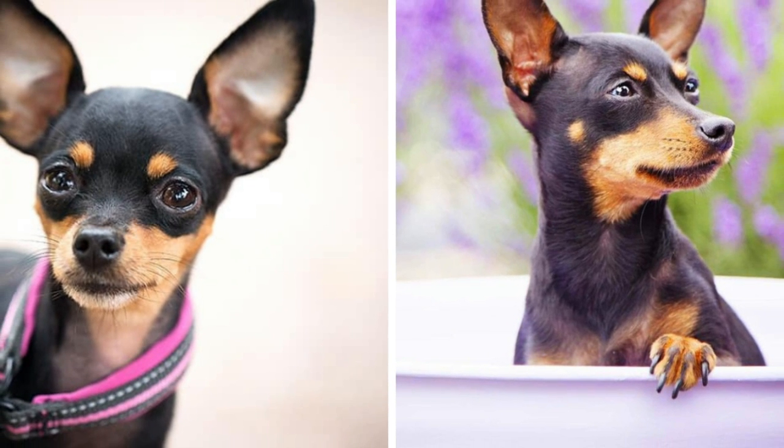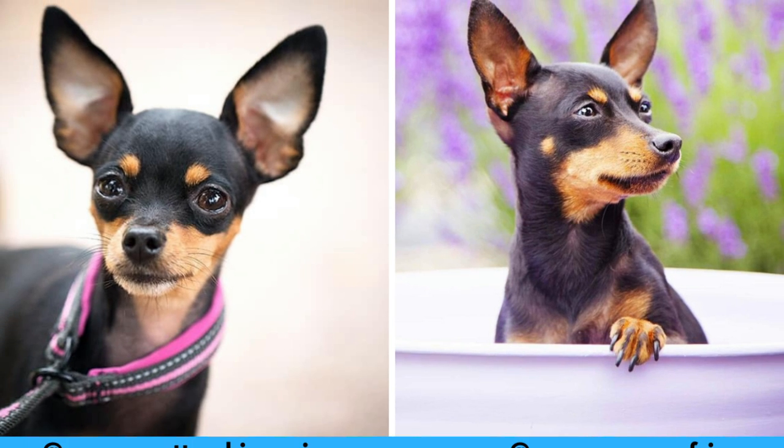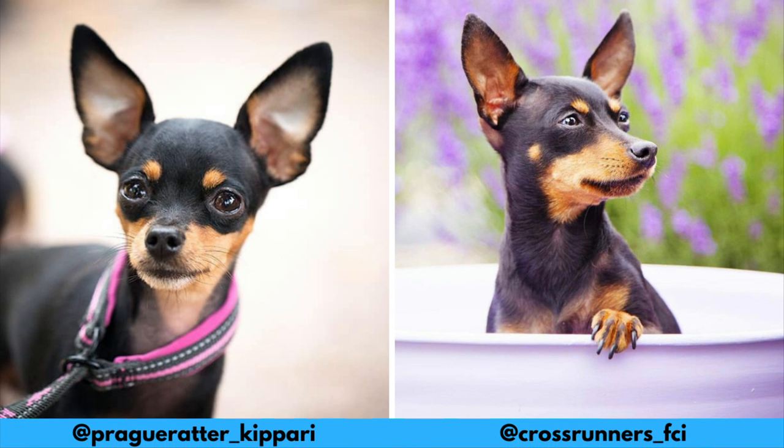I would love to thank these Instagram profiles for letting me use their photos in this video. If you like the Prague Ratter and would love to see more of it, definitely check them out — links are in the description.